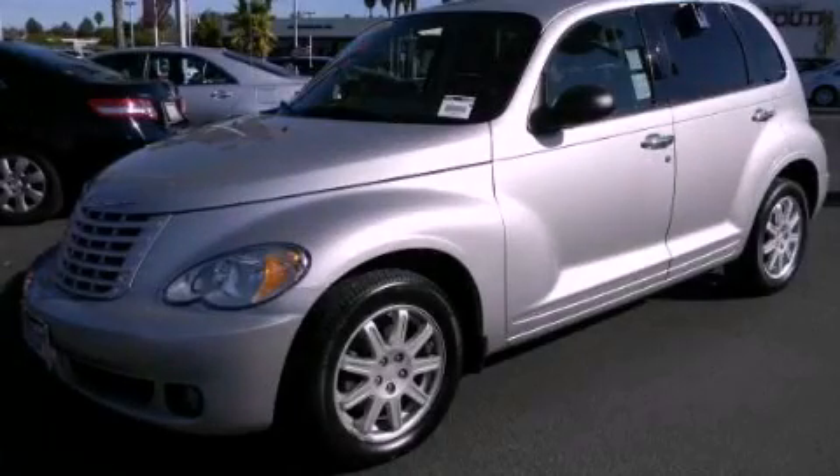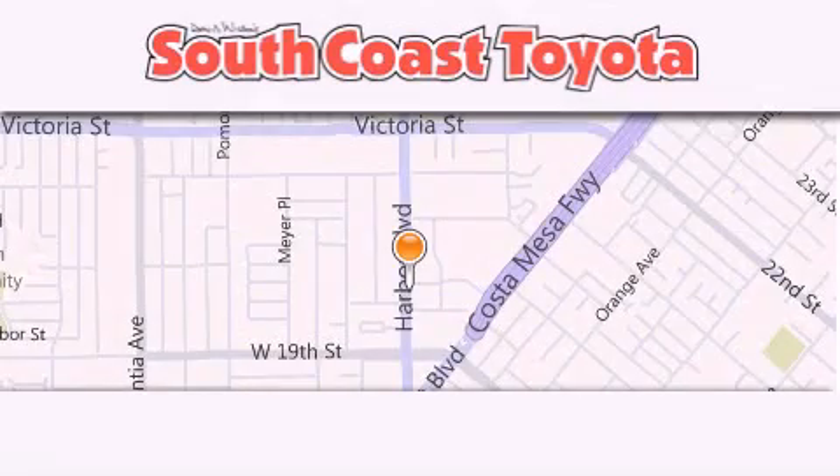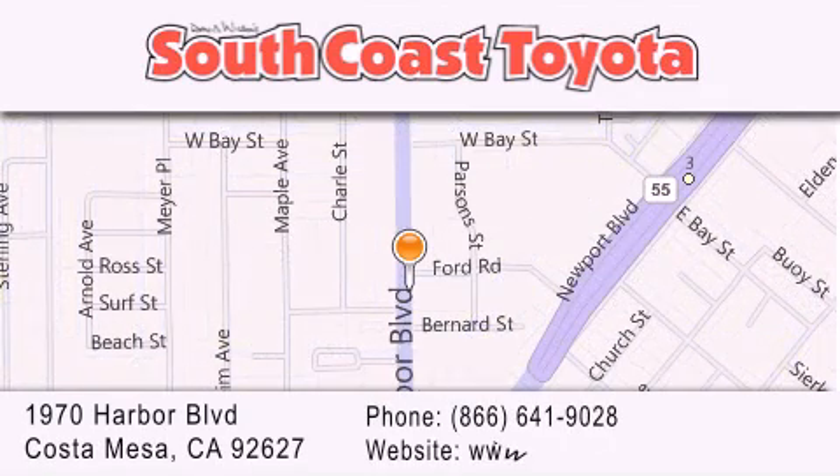Stop by today and test drive this vehicle for yourself. South Coast Toyota is located at 1970 Harbor Boulevard in Costa Mesa. Our goal is to exceed all of your expectations to ensure that you will return for future visits.